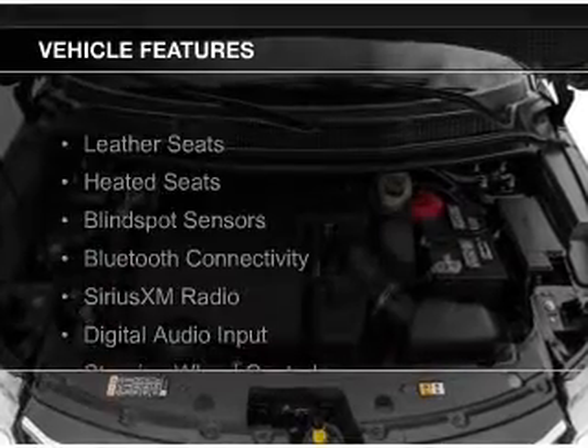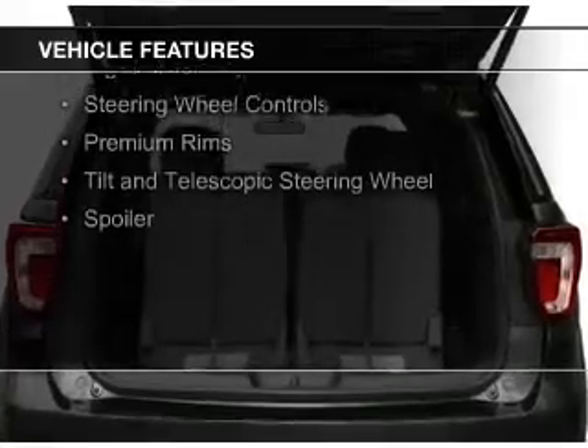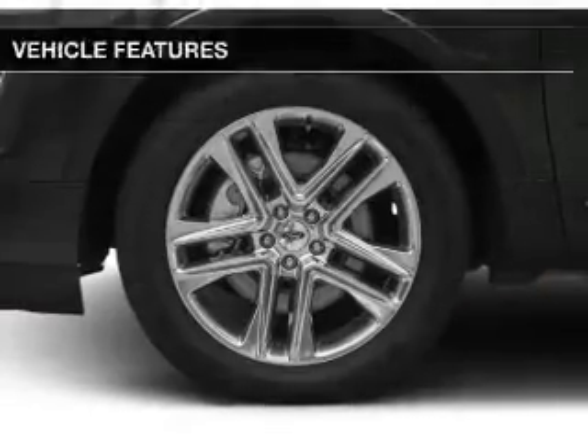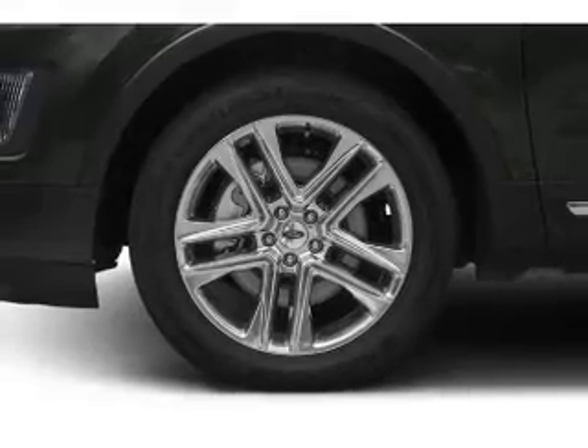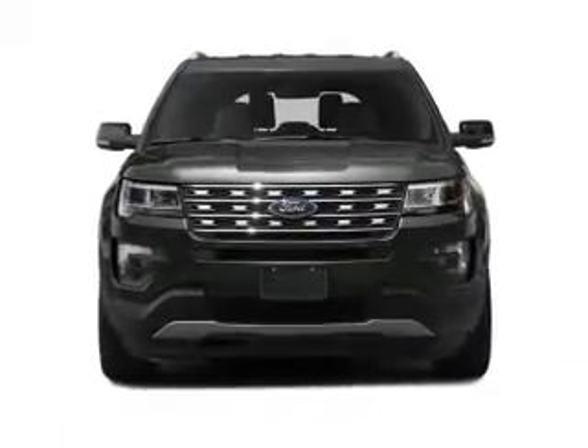The features include leather seats, heated seats, blind spot sensors, Bluetooth connectivity, Sirius XM satellite radio, digital audio input, steering wheel controls, premium rims, a tilt and telescopic steering wheel, and a spoiler.